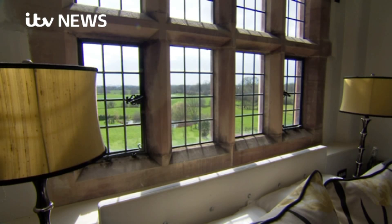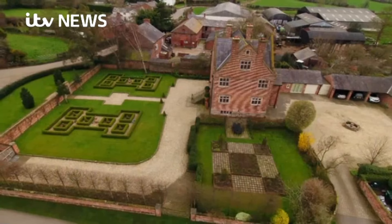And all this could be yours for just a fiver. Matt O'Donoghue, ITV News, Tarvin, in Cheshire.